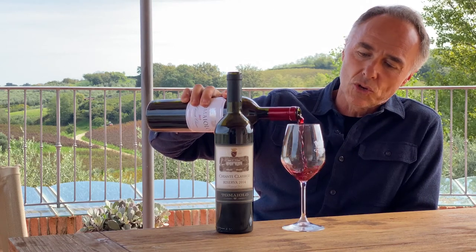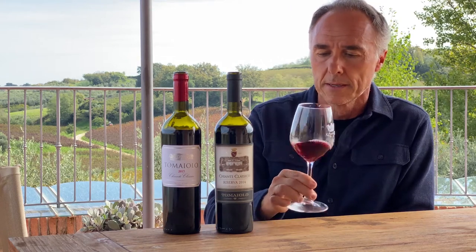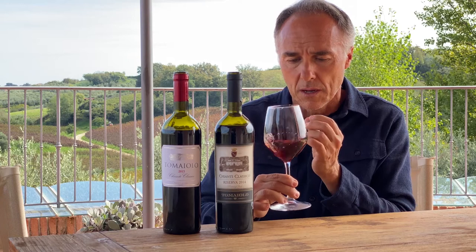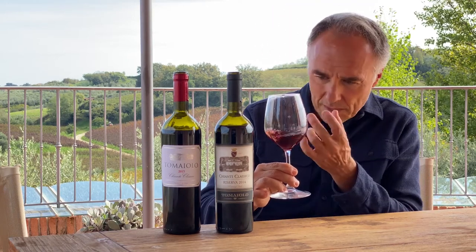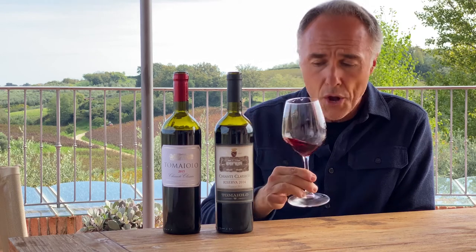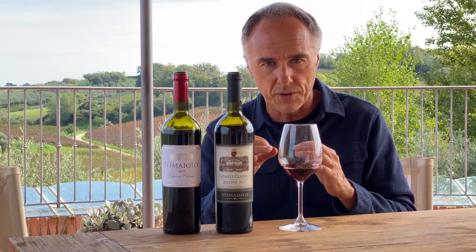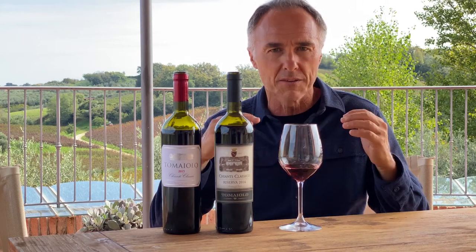Chianti Classico is famous for being a medium body, super elegant wine, with a brilliant ruby red color with garnet reflections and some orange hues coming from the aging. The nose is very complex. It has a first layer of fruit given by the typical strawberry and cherry flavor of the Sangiovese, well integrated with the second layer given by the aging.